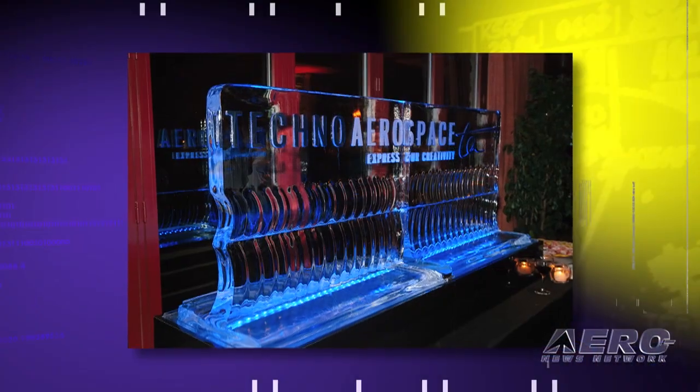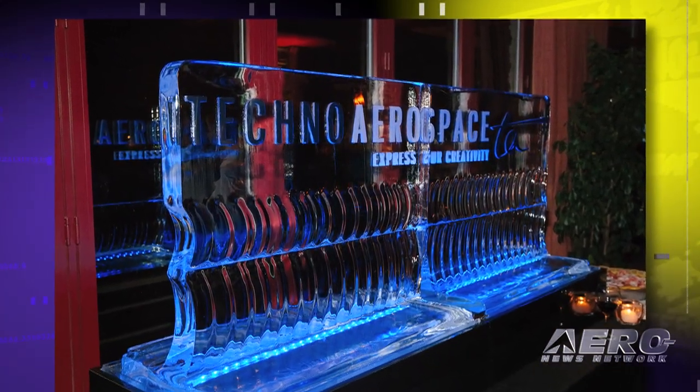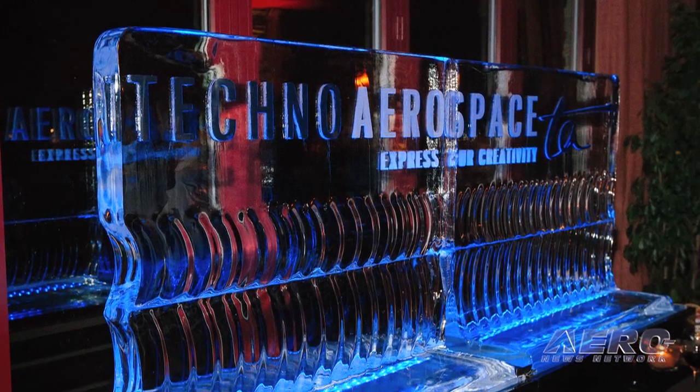As we wrap up our coverage of NBAA 2014, just a quick mention of the best party we were invited to this week. Techno Coatings celebrated their rebranding as Techno Aerospace with a very nice gathering at Seasons 52 in Orlando. We're sorry if there was any disorderly conduct along the way, and thanks for the Davidoffs. Thanks for joining us this week at NBAA 2014 — be sure to stay tuned for our Friday episode of Airborne to get more news from the show, as well as the rest of the aviation industry. I'm Ashley Hale, thanks for watching.